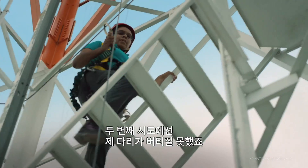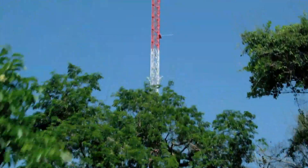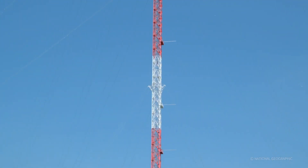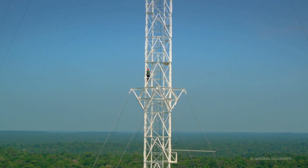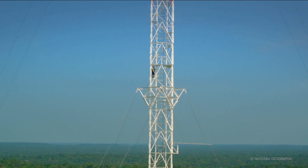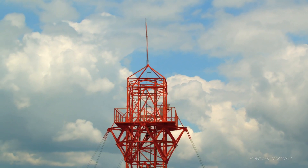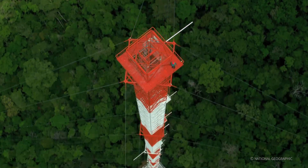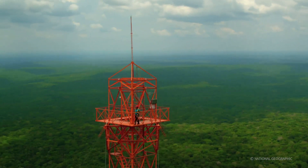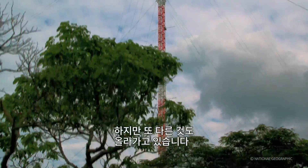For the second time, her legs won't stop. But this time, she's determined to achieve it. Now, that's a pretty cool climb — but something else is rising too.